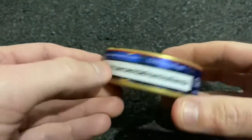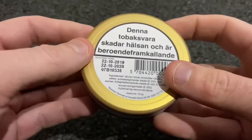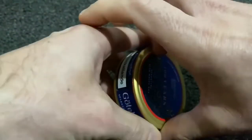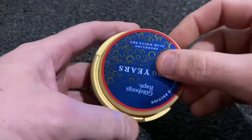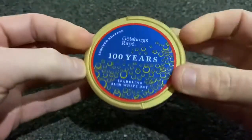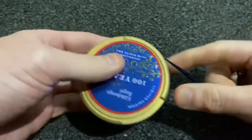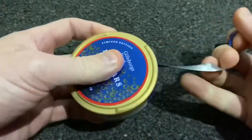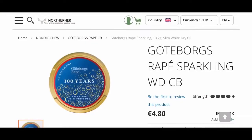It has the obligatory warning labels on it and the date of manufacture and expiry date. On the bottom we have a compartment on the top to put our used bags, so no need to be spitting them on the floor. We'll crack open the can — I bought these from northerner.com and I'll leave a link in the description.